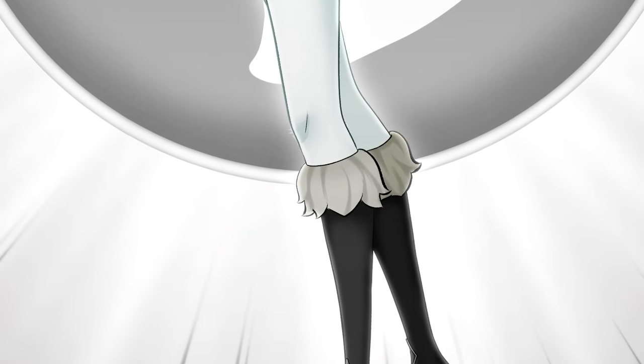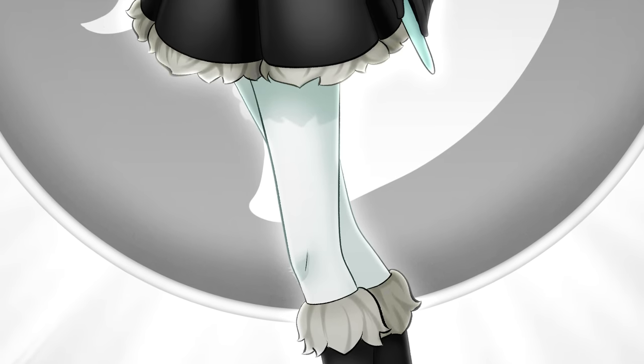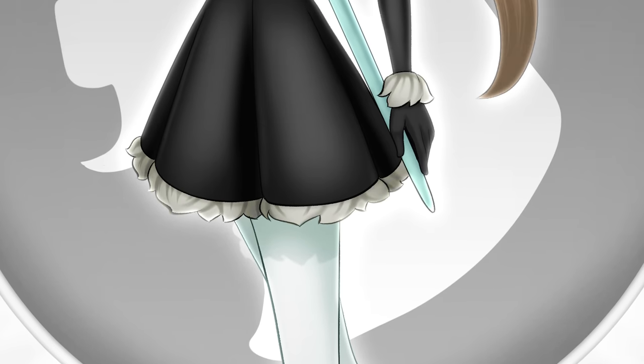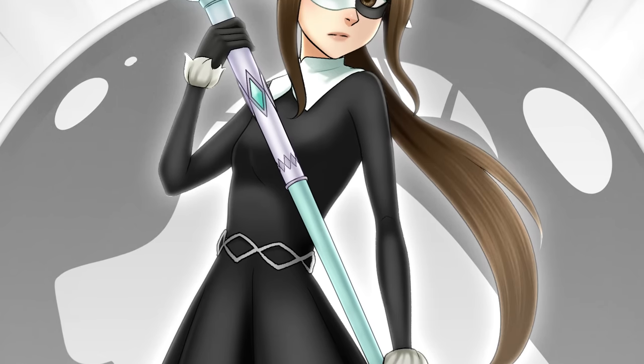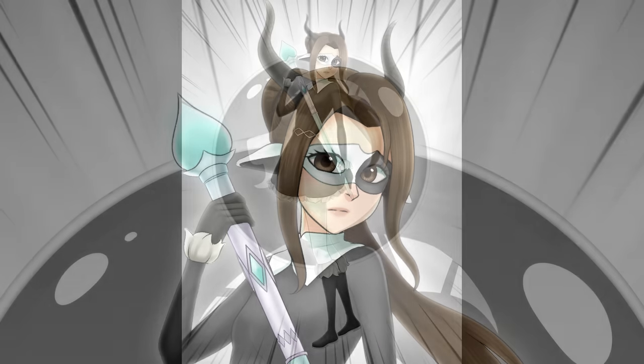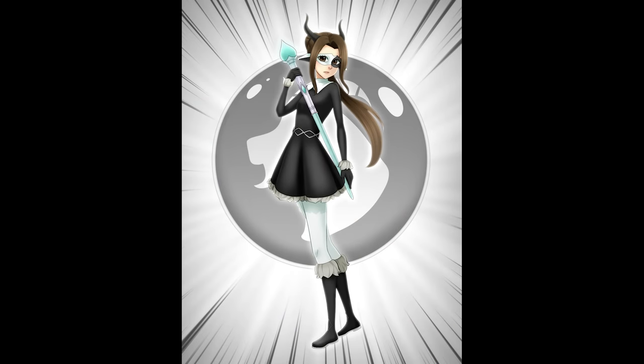Here's my finished picture of me as a Miraculous Ladybug character. I had a hard time picking which Miraculous I should have but I feel like I'm happy with the one I chose — it had a paintbrush so I had to pick it. Plus it was fun working with the black and white.